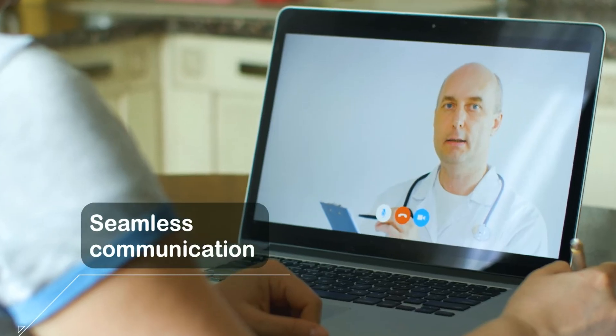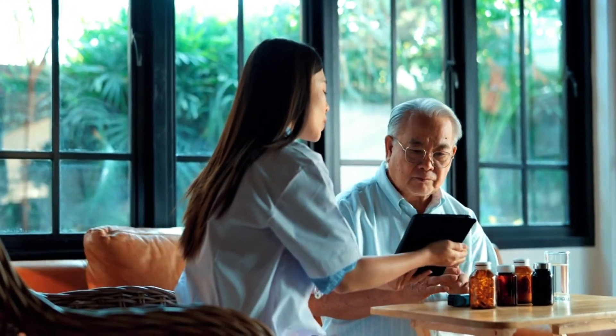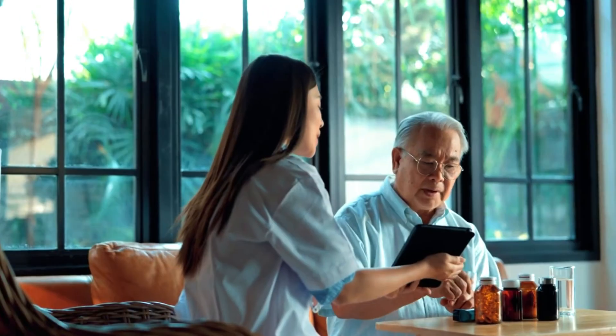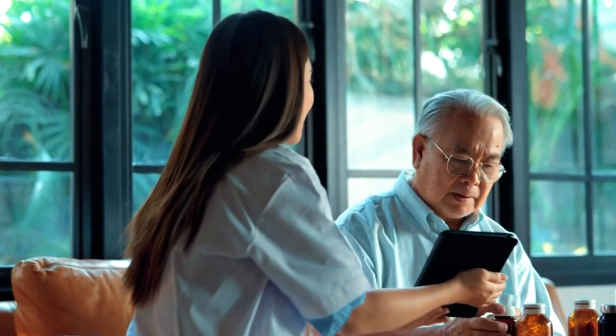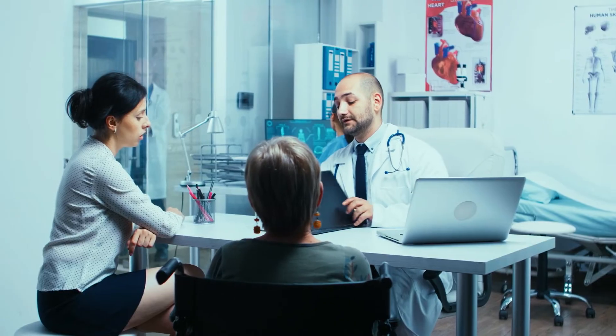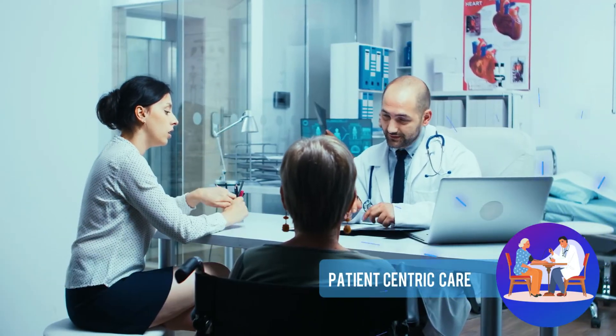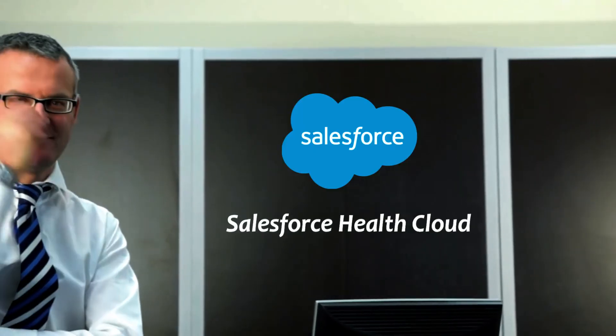From comprehensive patient profiles and seamless communication to care coordination tools, data-driven insights, and mobile accessibility, Salesforce HealthCloud transforms patient engagement and care coordination in the healthcare industry. By harnessing the power of this platform, healthcare organizations can deliver personalized, coordinated, and patient-centric care. Ready to revolutionize patient engagement and care coordination with Salesforce HealthCloud?